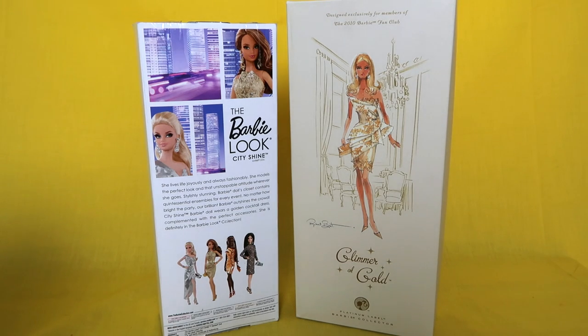They're both stunning, they're both beautiful, you guys need to stay tuned and watch. Don't forget to hit that subscribe button for more doll videos, doll reviews, and doll comparisons. I love making doll videos, so if you guys subscribe and want to watch them, it makes us all happy.